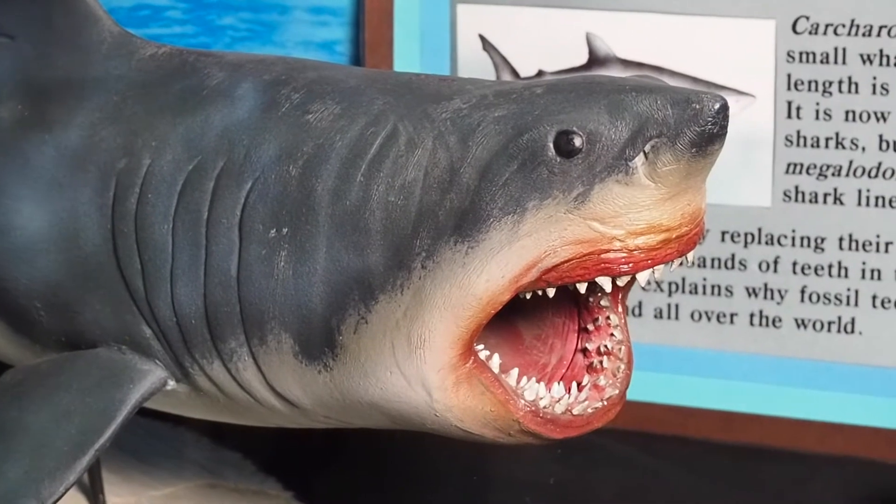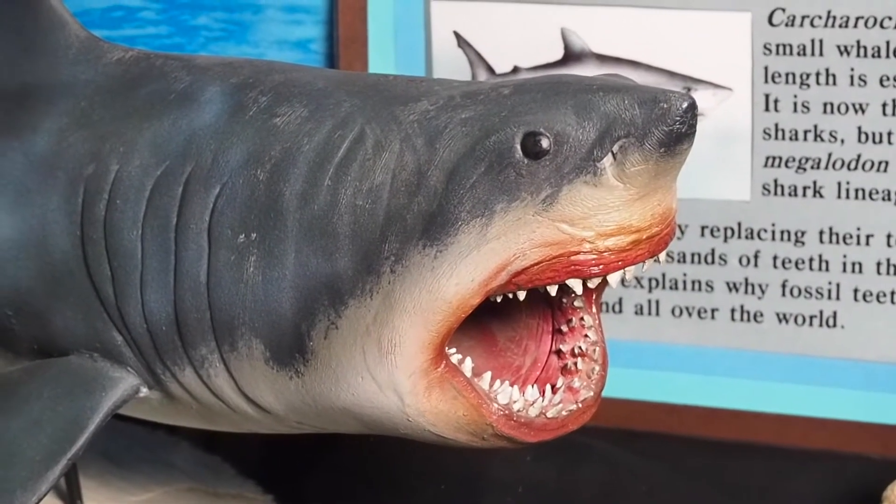Welcome to Buena Vista Museum of Natural History. Today we're going to be in the shark exhibit area and I'm going to be talking about the big, the bad, and the ugly sharks. I hope that you will enjoy this video today — it's just a small snip of what we have to offer here at the Buena Vista Museum.